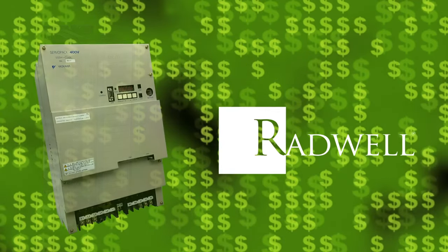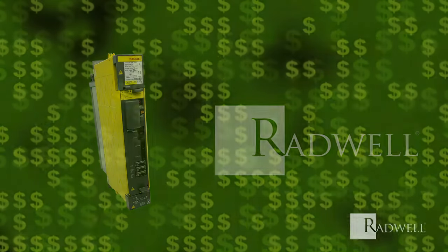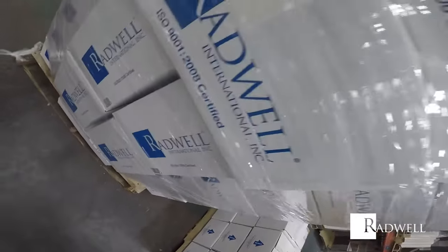Why pay retail for current items when there is so much product already on the market at reduced rates? Matching our inventory to your needs will allow for immediate delivery and avoid critical shutdowns.